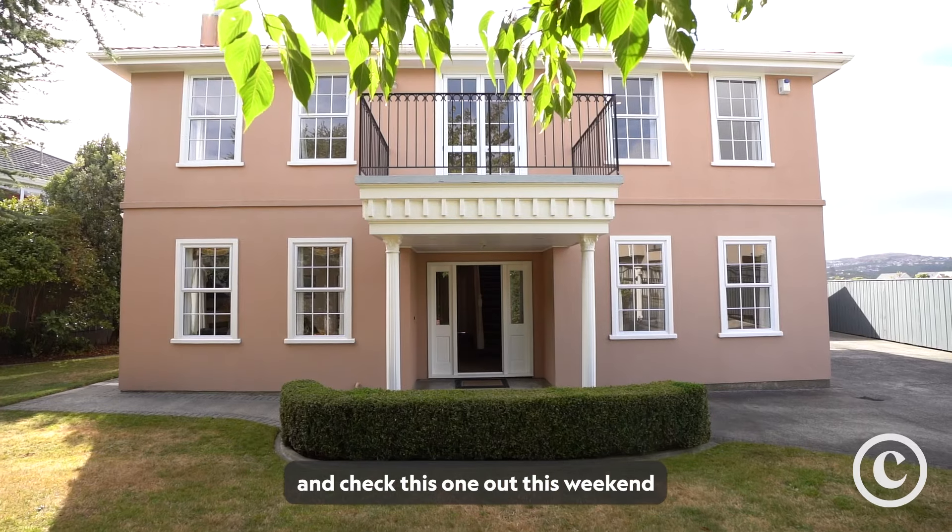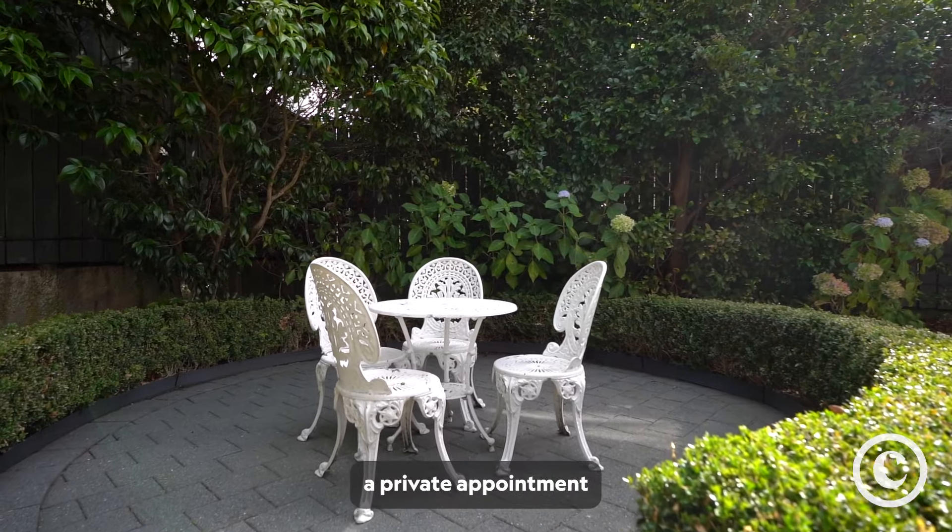Make sure you come and check this one out this weekend or contact our team for a private appointment.